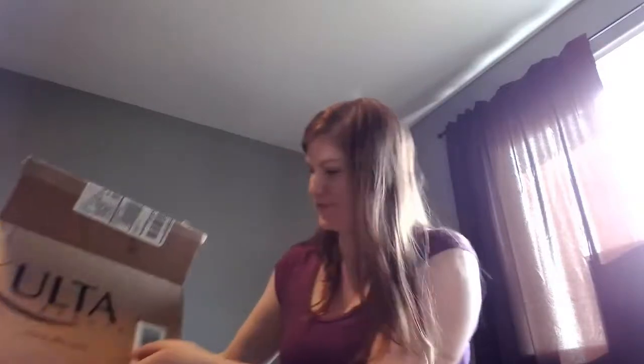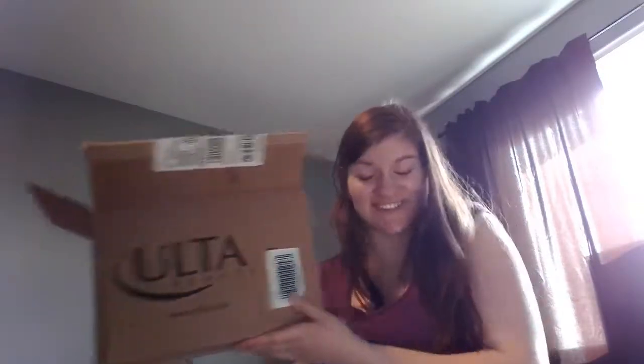Hey guys and welcome back to my channel. I'm here to do a little quick Ulta haul. This is my first time purchasing stuff from Ulta and I saw that they were doing the 21 Days of Beauty.